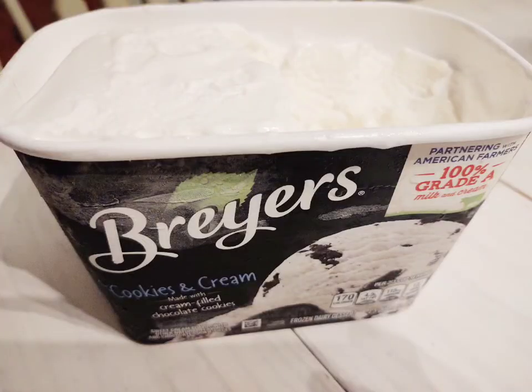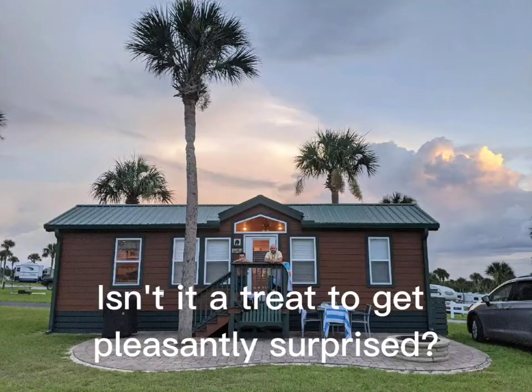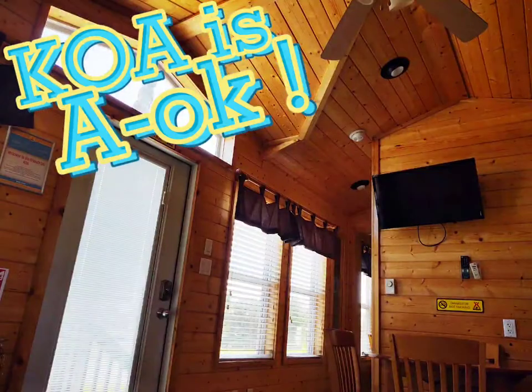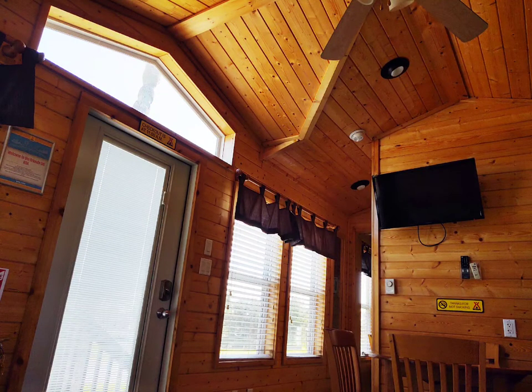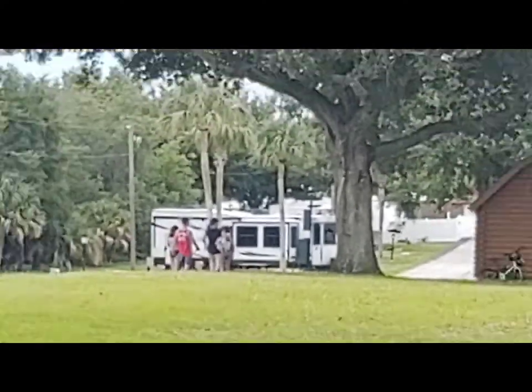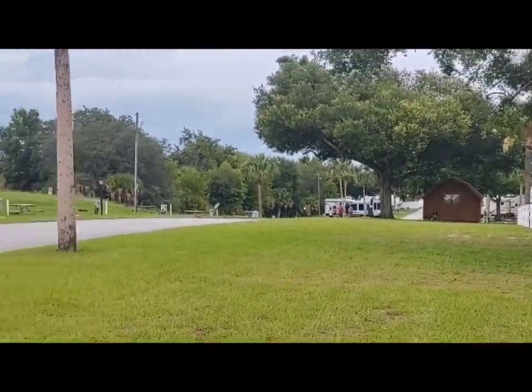I was pleasantly surprised when there were no cookies in my cookies and cream ice cream. I was also surprised about how nice this KOA cabin was. There goes the family walking away — I get some peace and quiet for a few minutes.